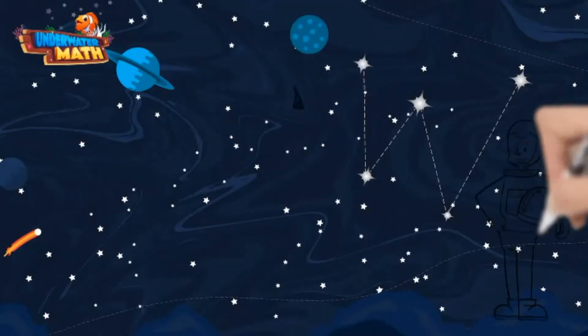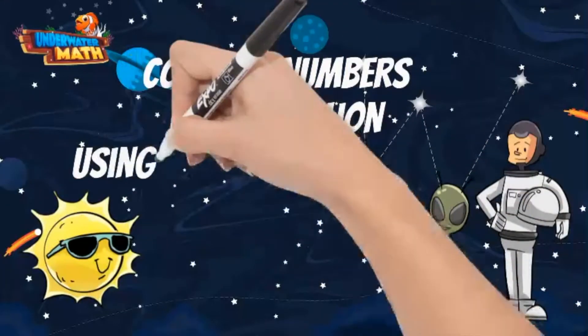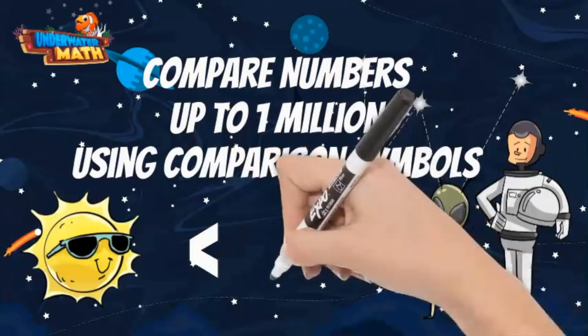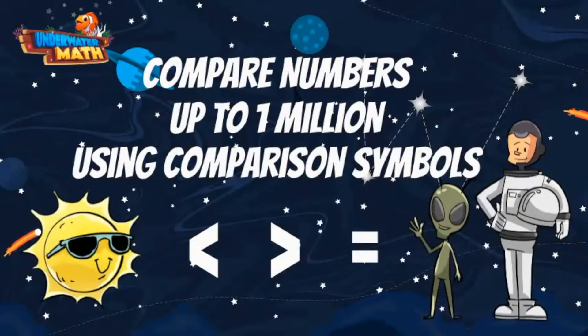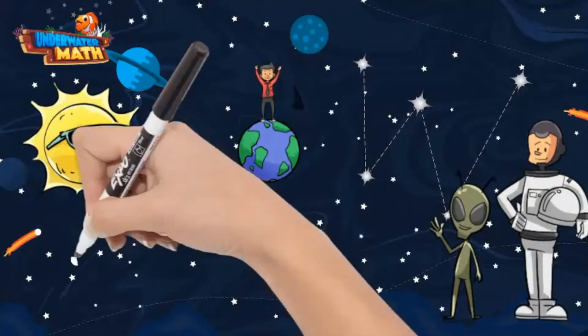Welcome back to Underwater Math in Space. I'm Masternaught Steve and this is my friend Lenny. Today we are going to talk about comparing numbers up to 1 million using comparison symbols. Comparison symbols look like this and mean less than, greater than, or equal to.